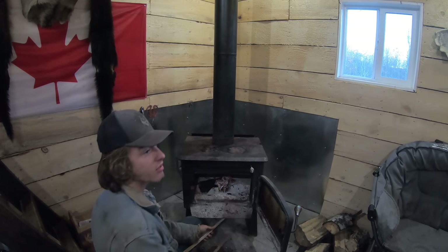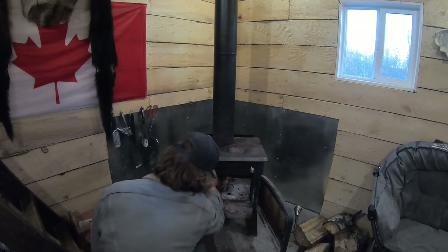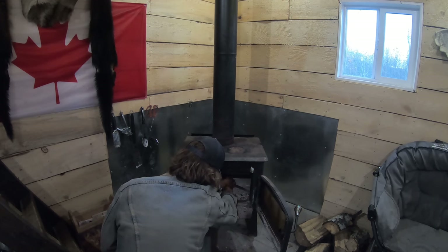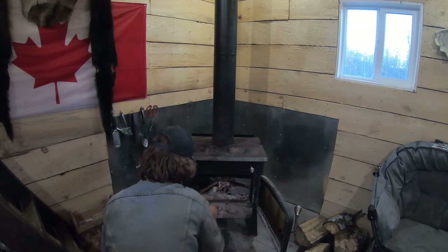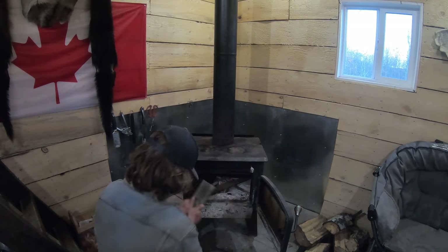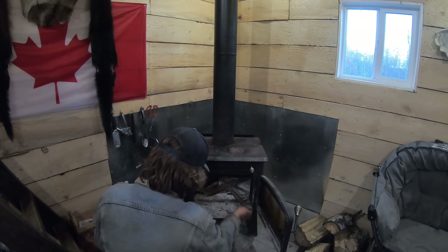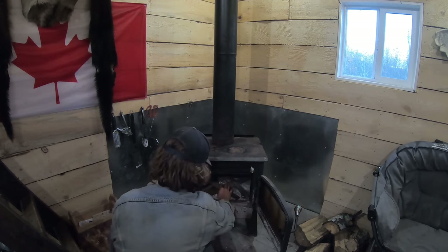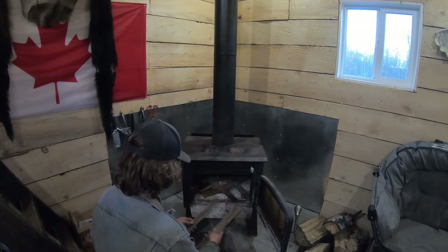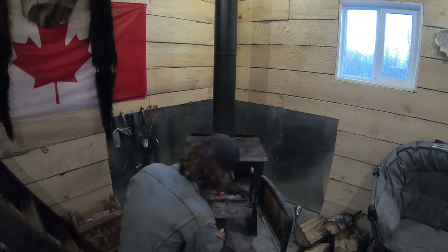That fire is still burning from last night, if you can believe that — all the papers acting in there. I do need to clean out this stove. There's quite a bit of ashes, she's smoking. It was a beauty day today but it's going to cool off here real quick and get pretty chilly. These shakes just burn beautifully. Get her going again tomorrow.